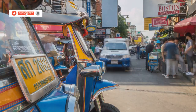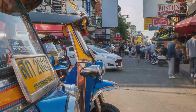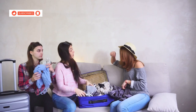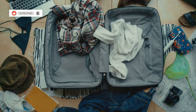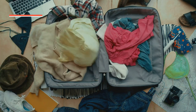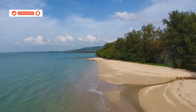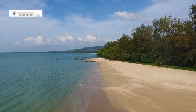So what are you waiting for? The adventure of a lifetime is just a booking away. Hua Hin is not just a destination — it's an experience that stays with you long after you've left. Book that trip, pack your bags, and get ready for an unforgettable adventure. Hua Hin is calling, and it's time to answer that call. Don't forget to like, subscribe, and hit that notification bell for more travel adventures. Until next time, happy travels.